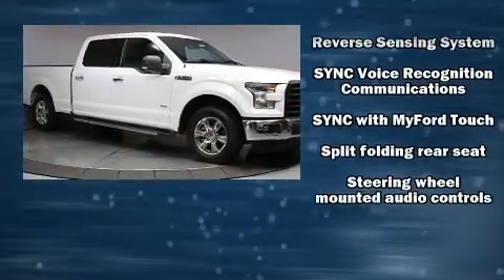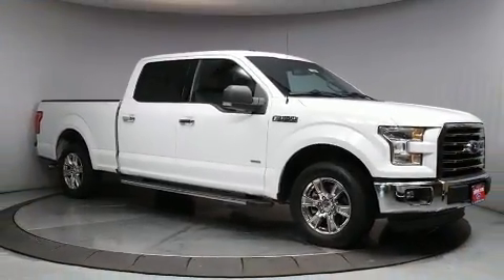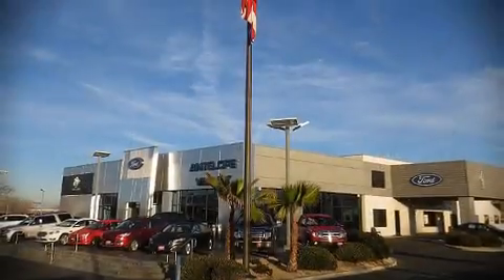We have a skilled and knowledgeable sales staff with many years of experience satisfying our customers' needs.